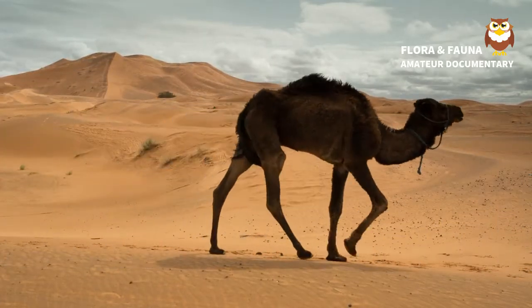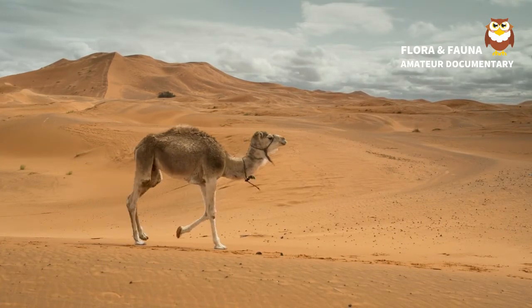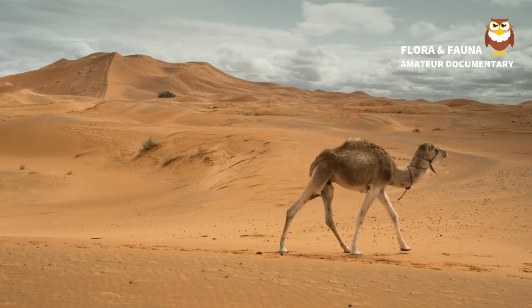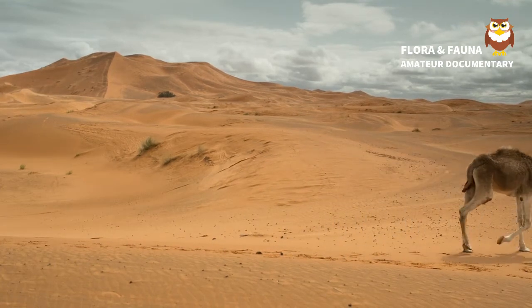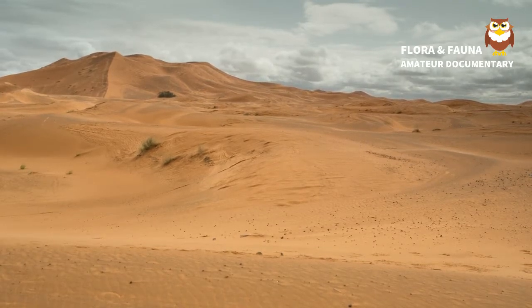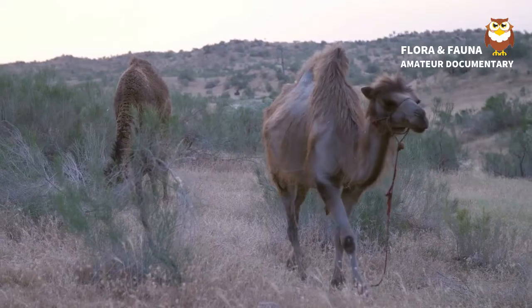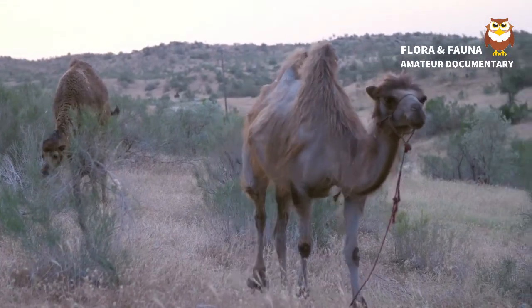Dromedary camels, or Camelus dromedarius, and the domestic Bactrian camel, or Camelus bactrianus, were named in 1758 by Swedish zoologist Carl Linnaeus, who only knew of the domestic variety. Wild Bactrian camels, or Camelus ferrus, were discovered in 1878 by Nikolai Przhevalsky, a Russian geographer who explored Mongolia and Tibet.